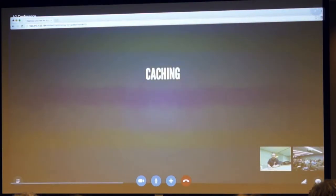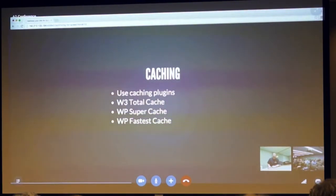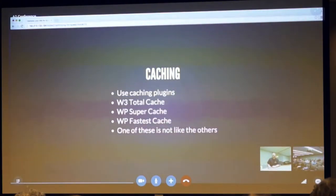We're going to talk about caching for the rest of this talk. Use caching plugins. W3 Total Cache — a great plugin — WP Super Cache, and WP Fastest Cache are all three great caching plugins you can use to speed up your site. But don't use all three of these at once. One of these plugins is not like the others, and I'll talk about that a little bit later.